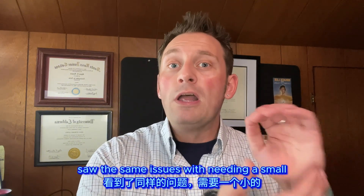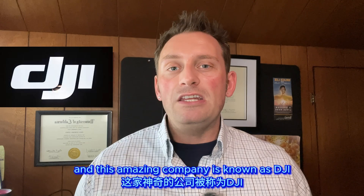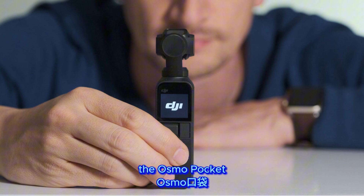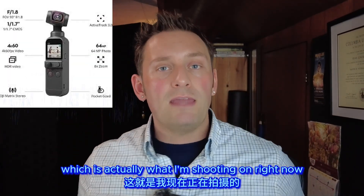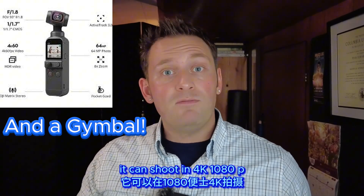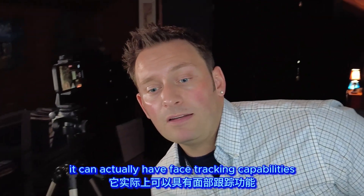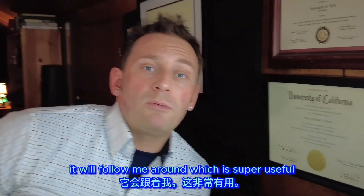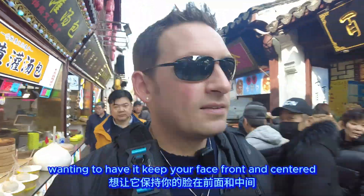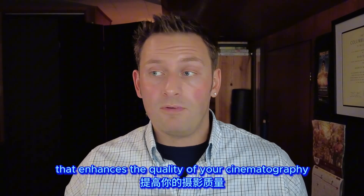The reason I got rid of it is because another company saw the same issues — needing a small capable camera for traveling that wouldn't break the bank. That company is DJI, and in 2018 they made a wonderful solution: the Osmo Pocket. The DJI Pocket 2, which is what I'm shooting on right now, has a 64 megapixel camera, can shoot in 4K and 1080p at various frame rates, and has face tracking capabilities — wherever I move it will follow me around, which is super useful when walking through a town.